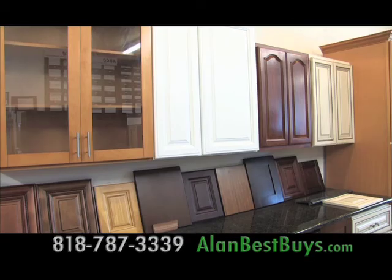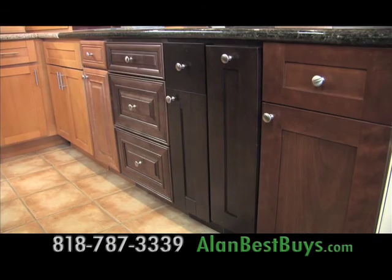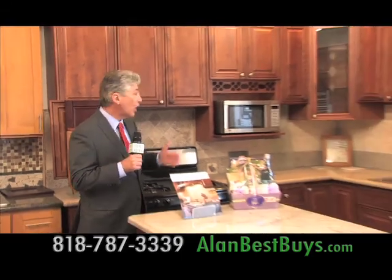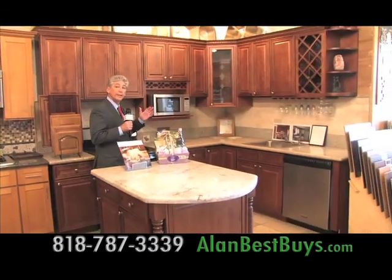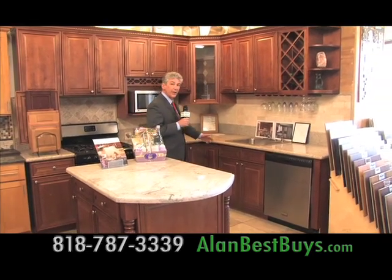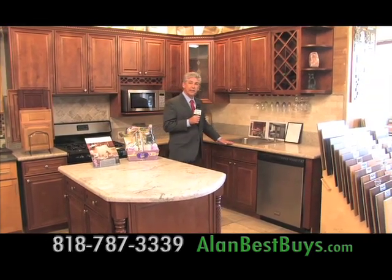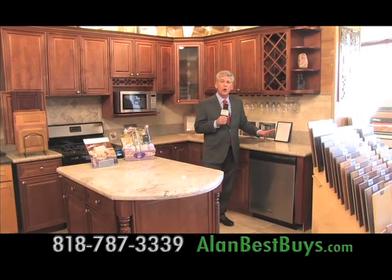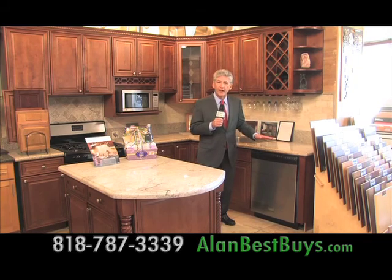House of Decor in Van Nuys has the newest styles for a kitchen makeover. Here's the Best Buy that made House of Decor famous: a new kitchen — 20 linear feet. You get the cabinets on top, the cabinets on the bottom, the granite countertops. When you mention Best Buys, you also get the dishwasher — all included under $4,000.